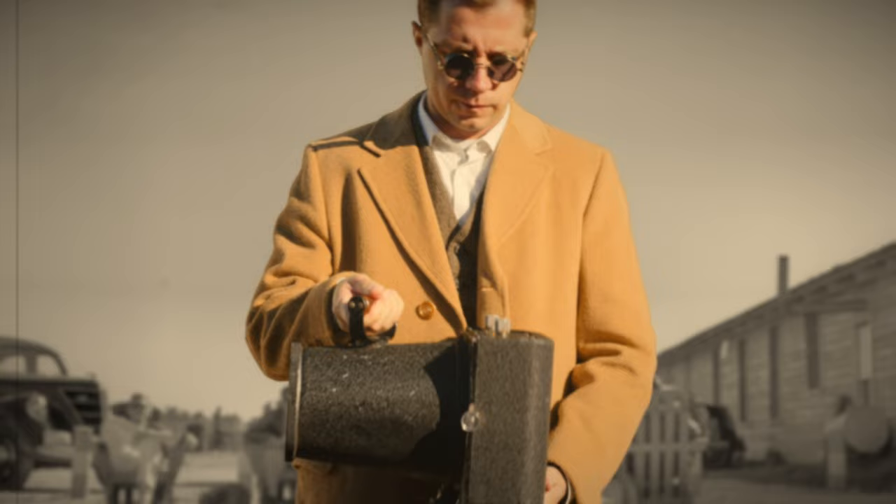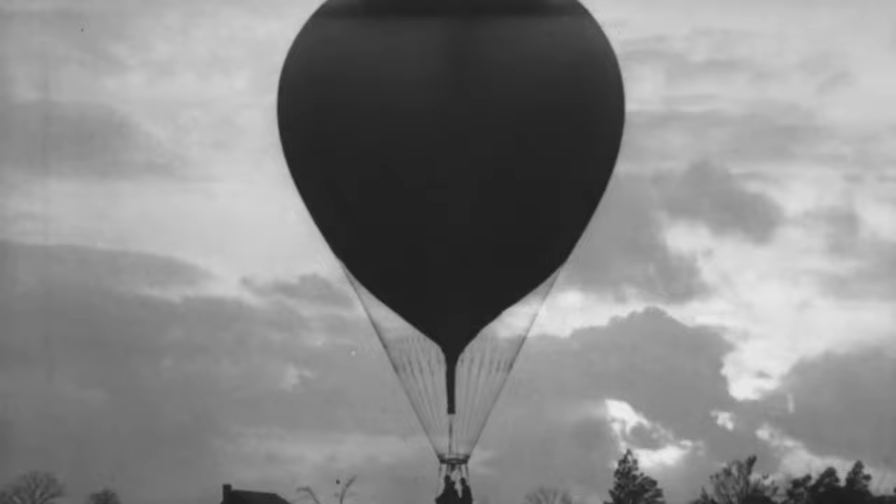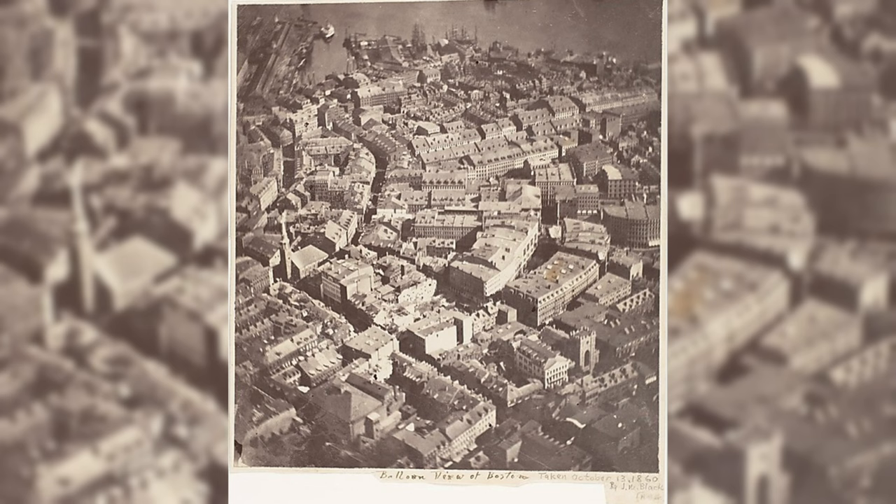On October 8, 1860, James Wallace Black captured a moment that would change America forever. It was a picture of his hometown, Boston.